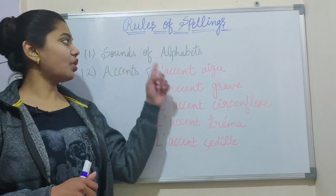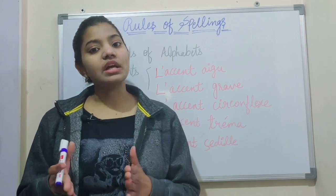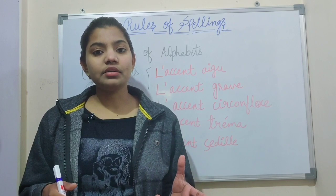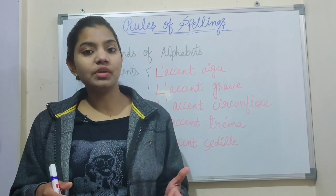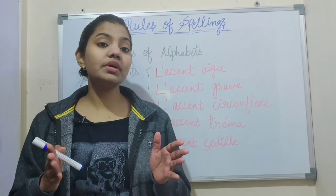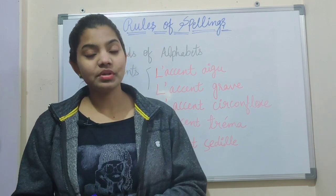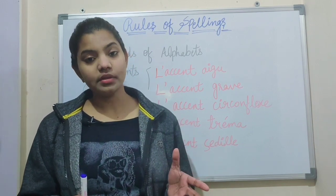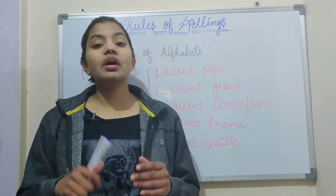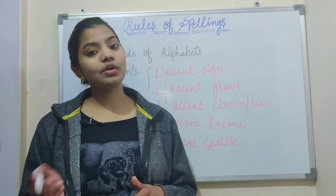So the first rule is sounds of alphabet. You must know about the French alphabet, their sounds, and their pronunciation — how each letter will be spoken and pronounced. Because every spelling is made up of alphabets, so you should know as much as possible about the alphabet and their pronunciation. If you want to know the sound of each letter, you can see my video on this topic. I have given the link in the description box, so you can check out from there.